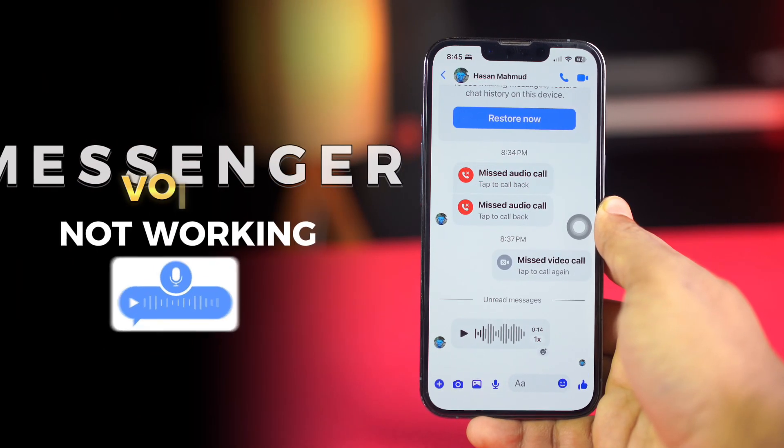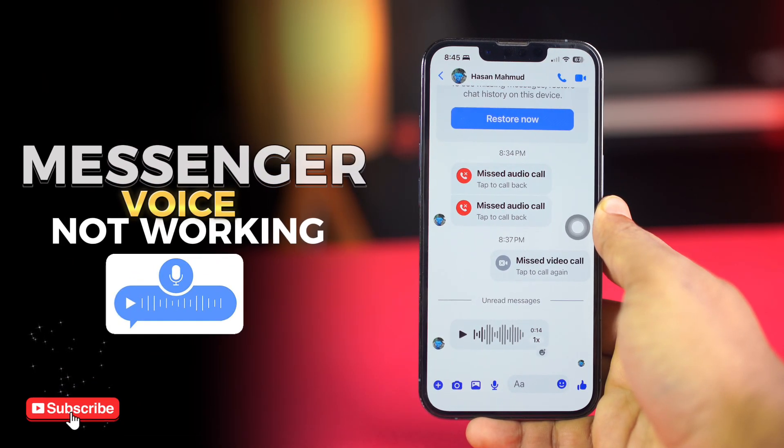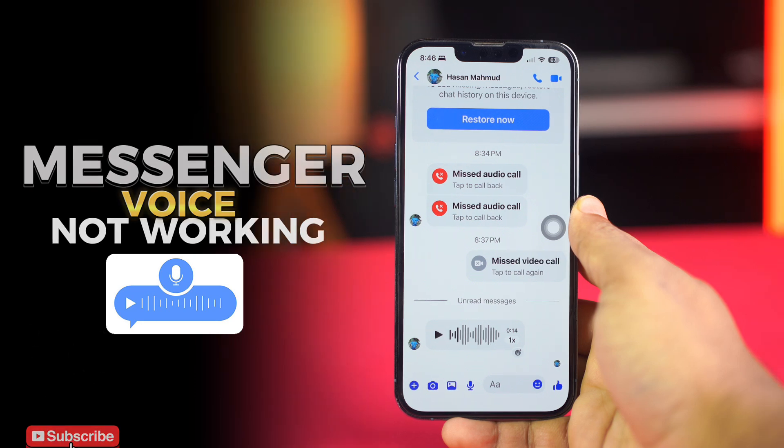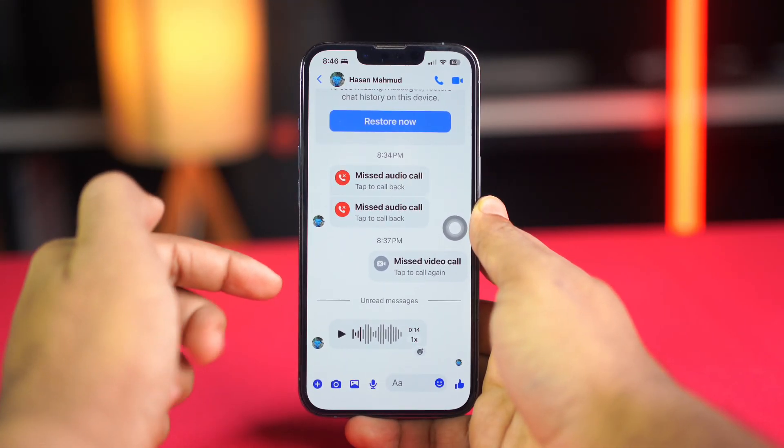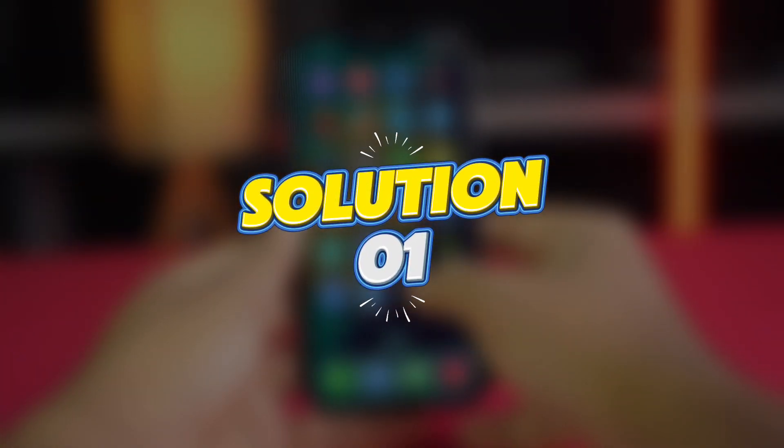Have you faced that issue — your Messenger voice message not playing or not working on your iPhone? No worries. Here's the advanced guide on how to solve the Messenger voice message not working problem with some easy solutions. So let's get started.